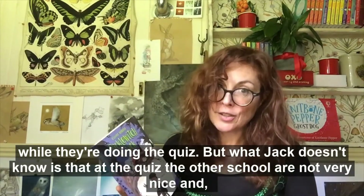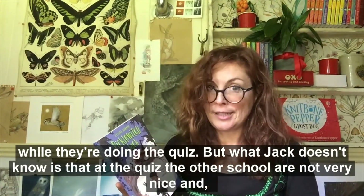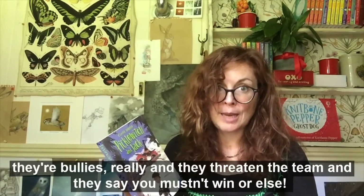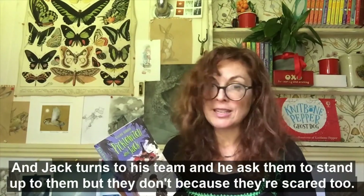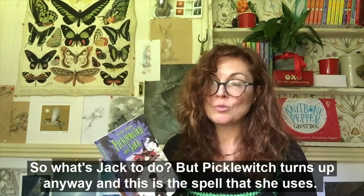But what Jack doesn't know is that at the quiz, the other school are not very nice — they're bullies really — and they threaten the team, saying you mustn't win or else. Jack turns to his team and asks them to stand up, but they don't because they're scared too. So what is Jack to do?